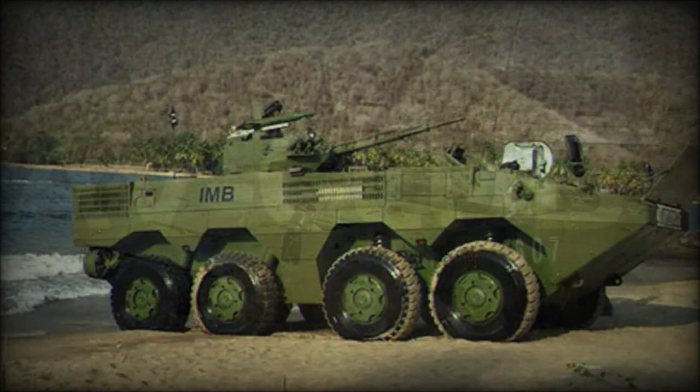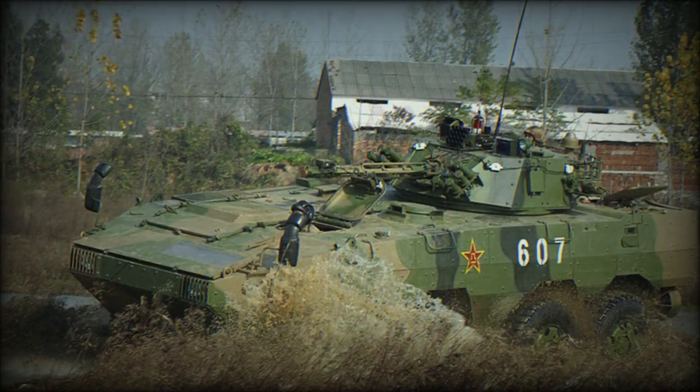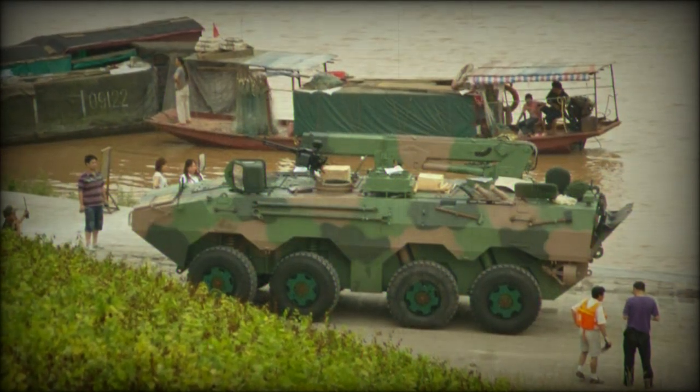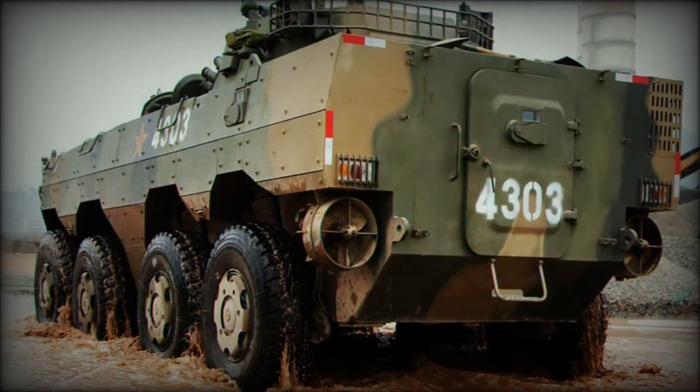Other notable forms include an engineering vehicle, a command and control model, a reconnaissance platform, and an armored recovery vehicle. Some combat models are also outfitted with smoke grenade dischargers.